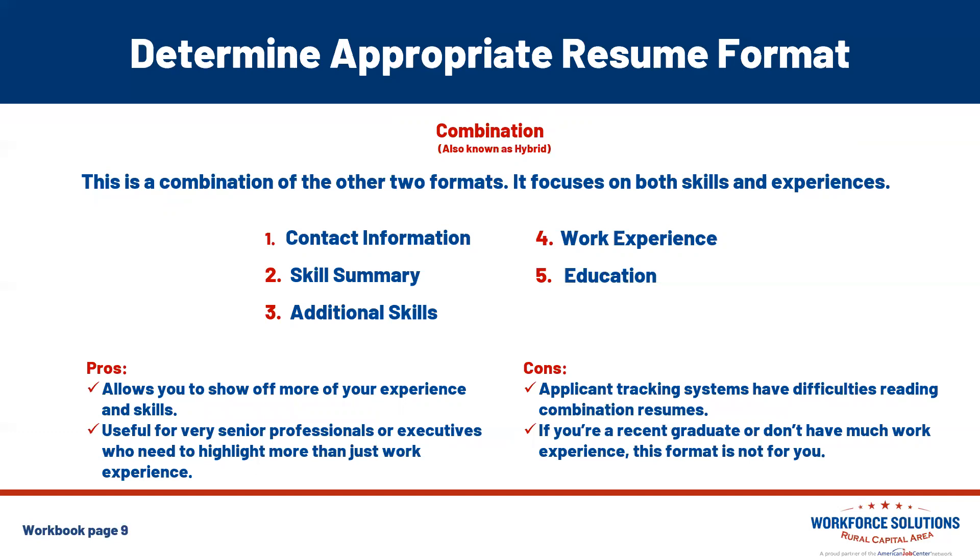The last format is a combination, also known as a hybrid resume — a combination of the other two formats that focuses on both skills and your experiences. You'll have your contact information, skill summary, additional skills, work experience, and education. This format is good for changing careers or industries, if you haven't worked in several years, or if you're transitioning from military to civilian work. Pros: it allows you to show off more experience and skills that align directly to the job tasks, and it's useful for senior professionals or executives. A drawback is that applicant tracking systems can have difficulties reading these types of resumes, and if you're a recent graduate without much work experience, this may not be the format for you.